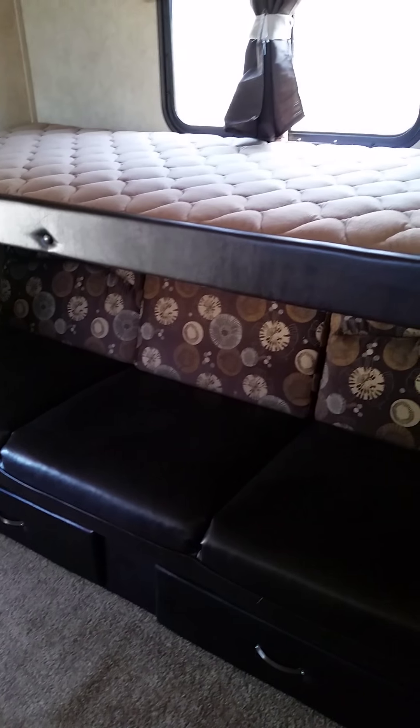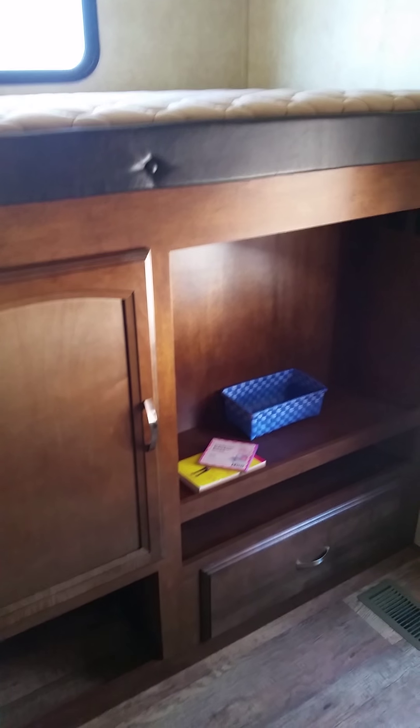There's your top bunk there. Your couch down there will actually fold down — you can sleep a couple on it. There's your top bunk, and you've got your ladder so they can climb up there. You've got some storage space there, and there's where your TV will go. One neat little thing the kids will love — they've got their own little coat rack back here.